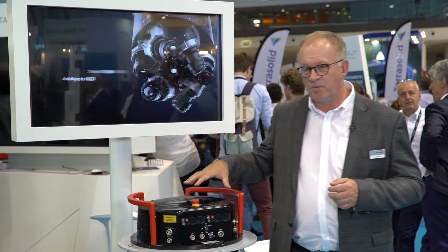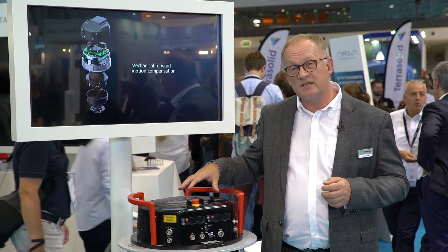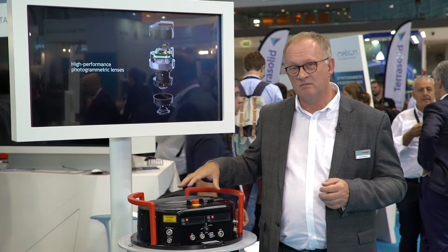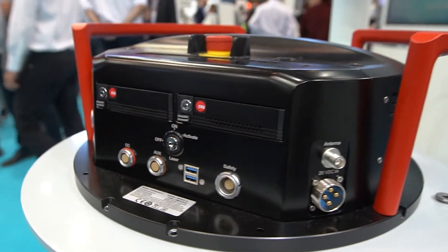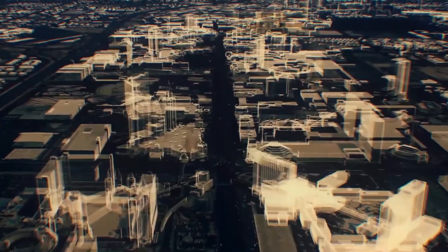Inside the box we have huge storage — we can take more than seven terabytes of data per day. About each second we're taking a new set of images and new information about the data.